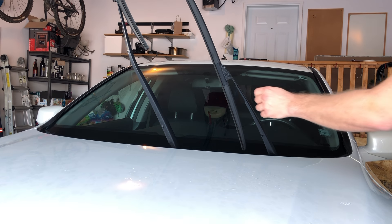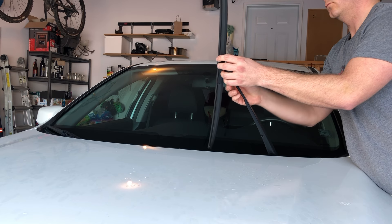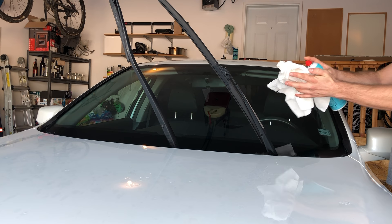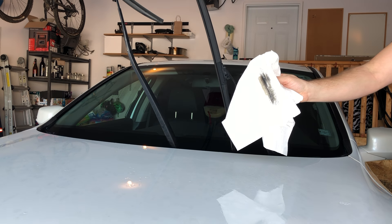There could be some buildup on the arm or hinges of the wiper blades. Not only that, there could be some structural damage that causes some noise issues. One good little hack is to clean the wiper blades using WD-40. It works really well and I suggest you try it to see how well it makes the squeaks stop altogether.